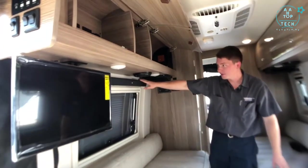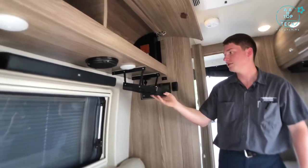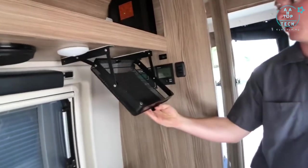Our JBL sound bar is mounted right up here underneath the cabinets, and we also have movable storage bins right below the cabinets as well.